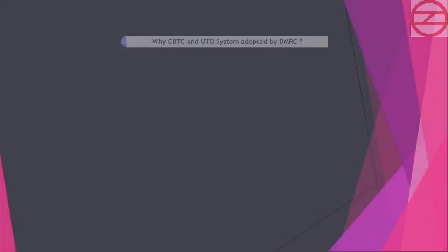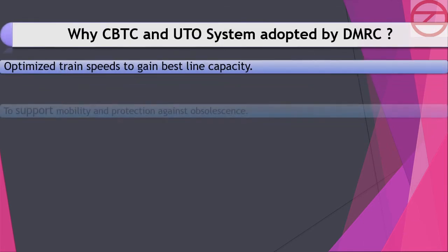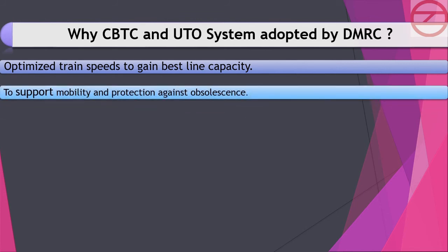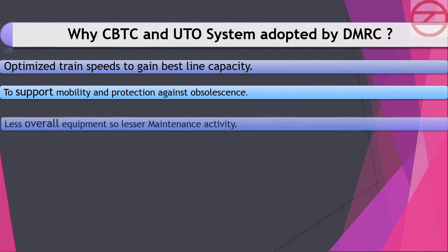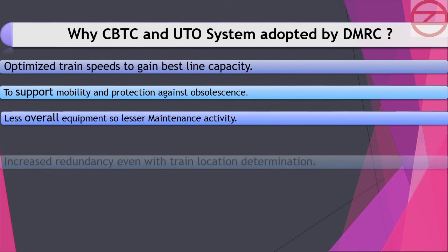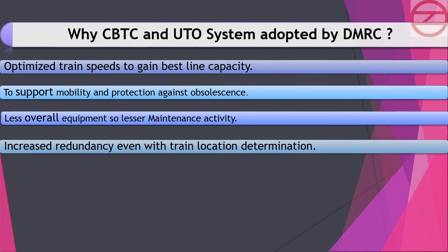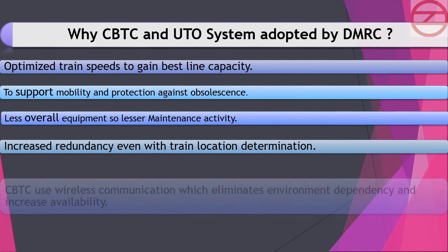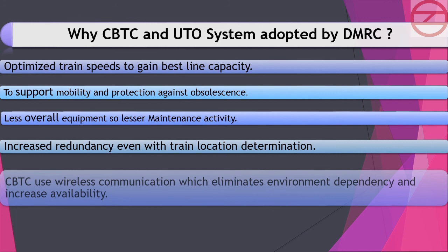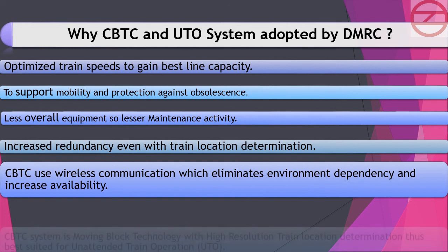CBTC and UTO systems adopted by DMRC optimize train speeds to gain the best line capacity, support mobility and protection against obsolescence, require less overall equipment resulting in lesser maintenance activity, and offer increased redundancy in train location determination. CBTC uses wireless communication which eliminates environment dependency and increases availability.